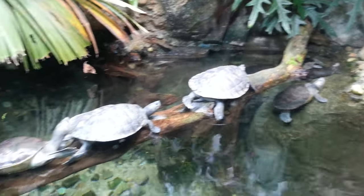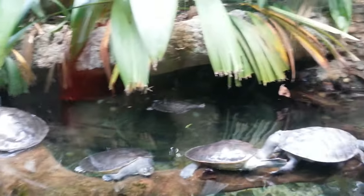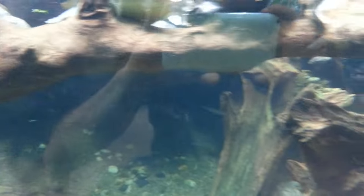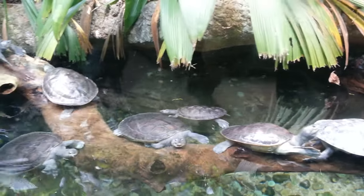Here we have an array of turtles. They all seem to be resting on the log. There's one swimming there in the water. Let's have a look how it is underwater. Oh, there's a lot of reflection — it's not very good. I'll just stay above the water. Let's see what else we can find.